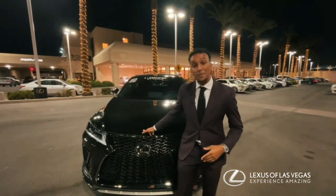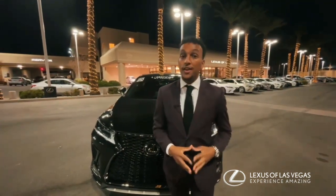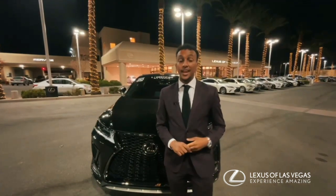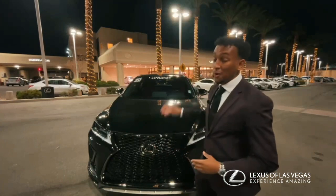This is a very special 2020 Lexus RX in the F-Sport package. Now this gives you the aggressive styling on the exterior, the stiffer suspension and the handling. It's also the dynamic handling package, so you know what that entails.